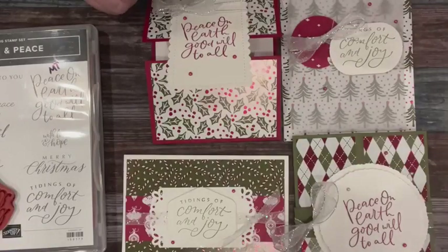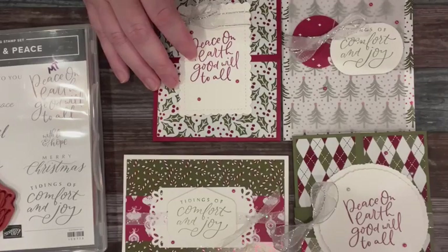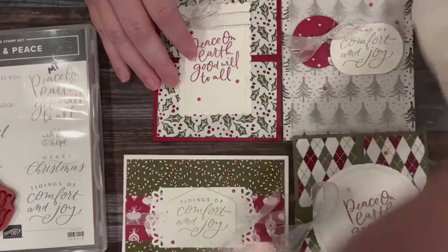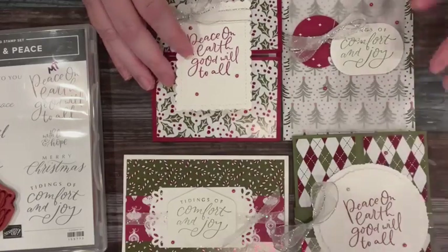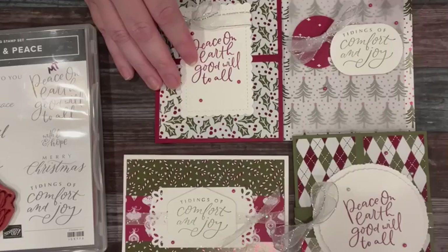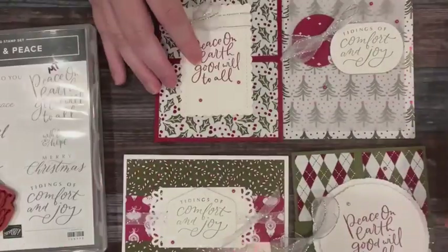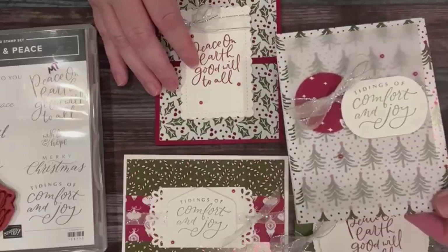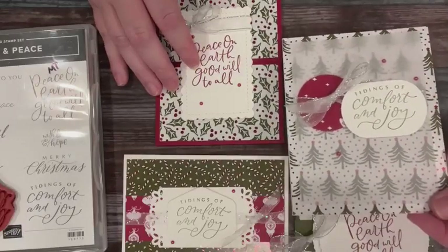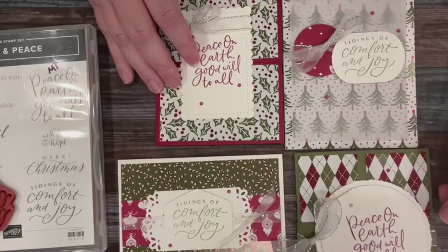I do have some giveaways from last week — I need to draw names because people got packets from last week's class. Lynn, your favorite is the belly band — I do like it, it's nice. I think my favorite is the vellum, which probably isn't a surprise because you guys know I like vellum. I think it's very simple but very pretty. But I had a feeling the belly band would be popular.